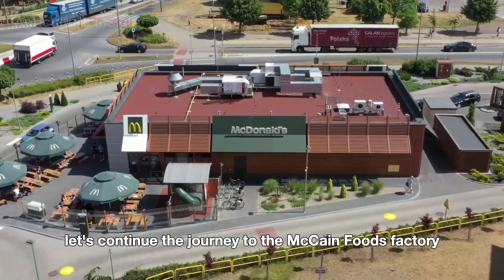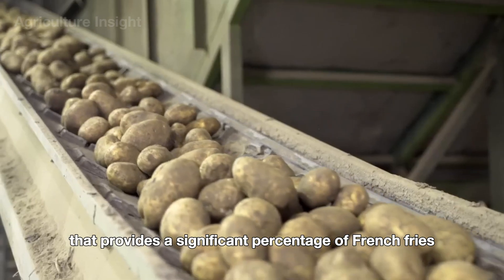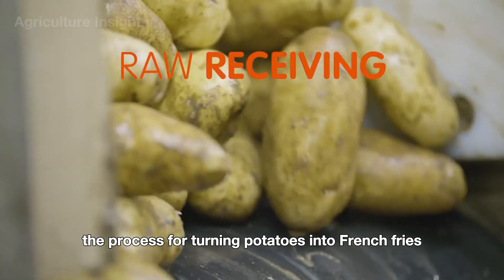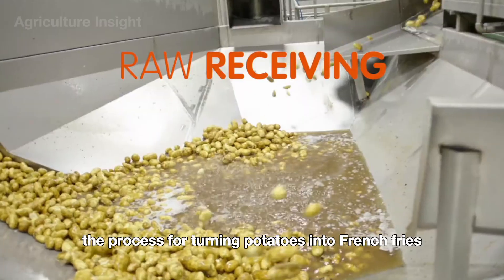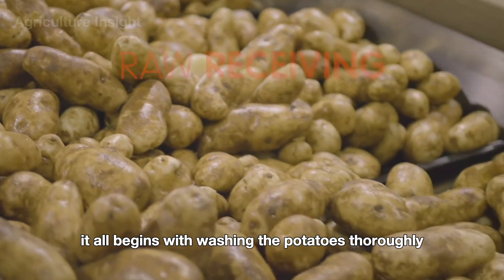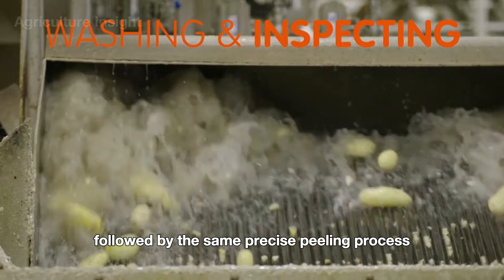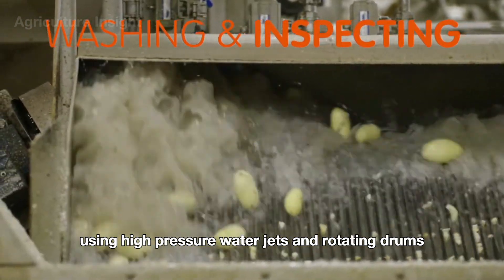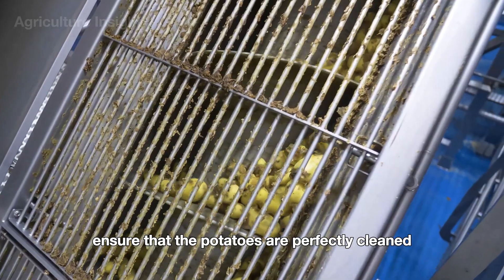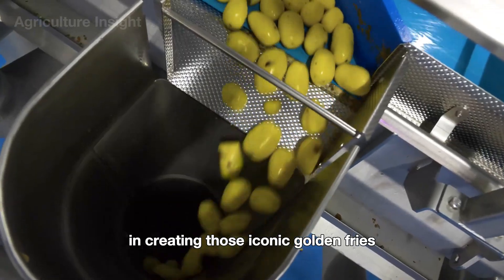Let's continue the journey to the McCain Foods Factory, a major supplier that provides a significant percentage of French fries to McDonald's restaurants worldwide. At this facility, the process for turning potatoes into French fries is nearly identical to making potato chips up to the peeling stage. It all begins with washing the potatoes thoroughly to remove dirt and debris, followed by the same precise peeling process using high-pressure water jets and rotating drums, setting the foundation for those iconic golden fries.